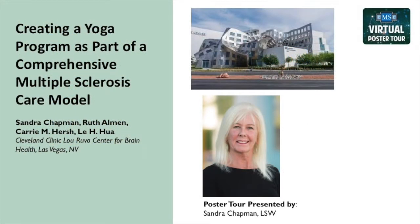Welcome to the CMSC's virtual poster tour. This poster is titled, Creating a Yoga Program as Part of a Comprehensive Multiple Sclerosis Care Model. Sandy Chapman is coordinator of the Multiple Sclerosis Patient Services Program at the Cleveland Clinic Lou Ruvo Center for Brain Health in Las Vegas, Nevada.